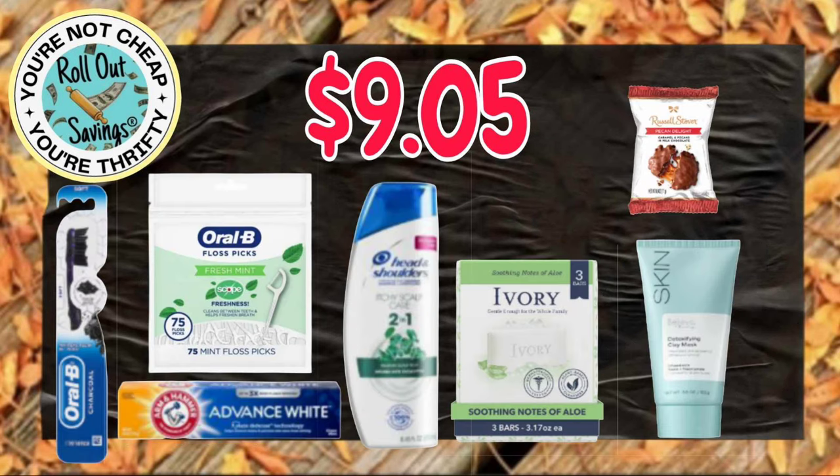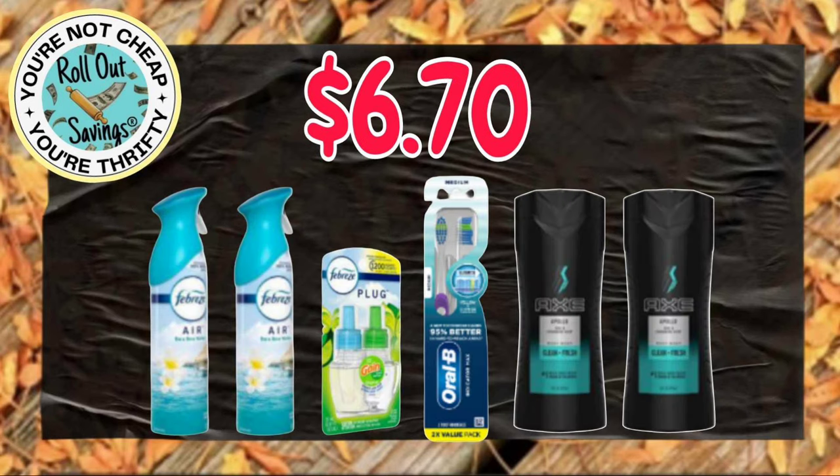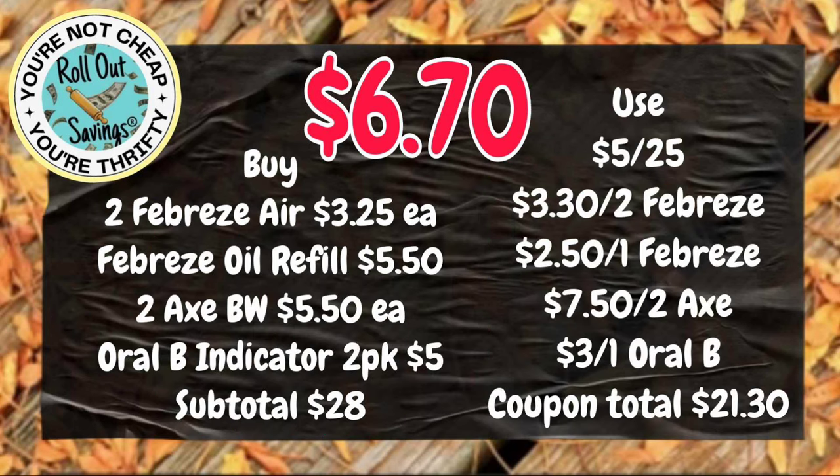Our next deal is $9.05. You're going to get your Believe Beauty, your Ivory, your Head and Shoulders, your Arm & Hammer Toothpaste, the Oral-B Toothbrush, don't forget the Russell Stover Candy, and your Oral-B Floss Picks for just $9.05. For $6.70, you're going to get two of the Febreze Air, the Febreze Oil Refill, the Oral-B Two Pack of Toothbrushes, and two of the Axe Body Wash for $6.70.